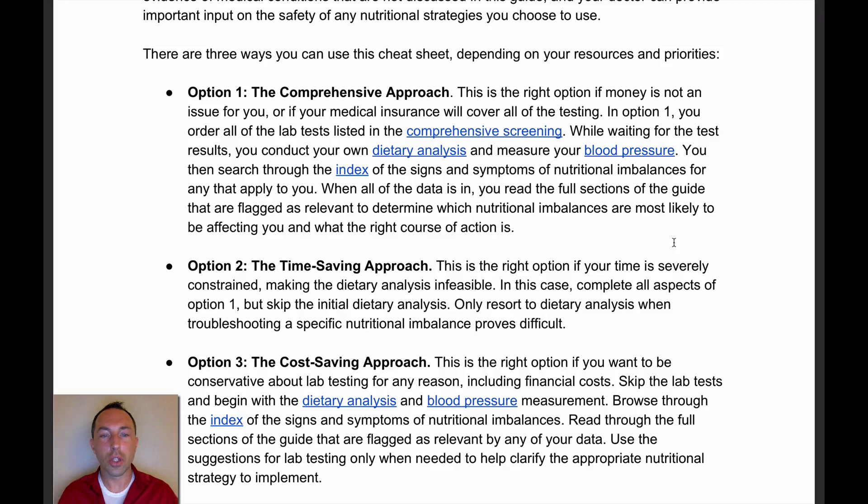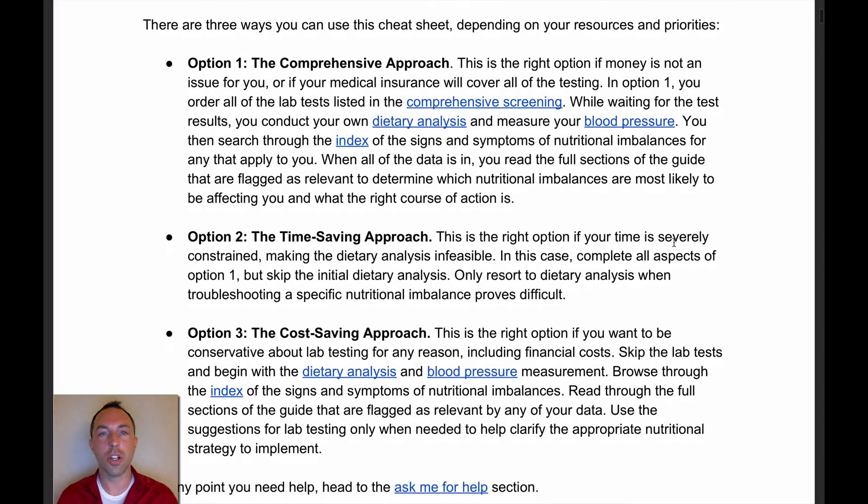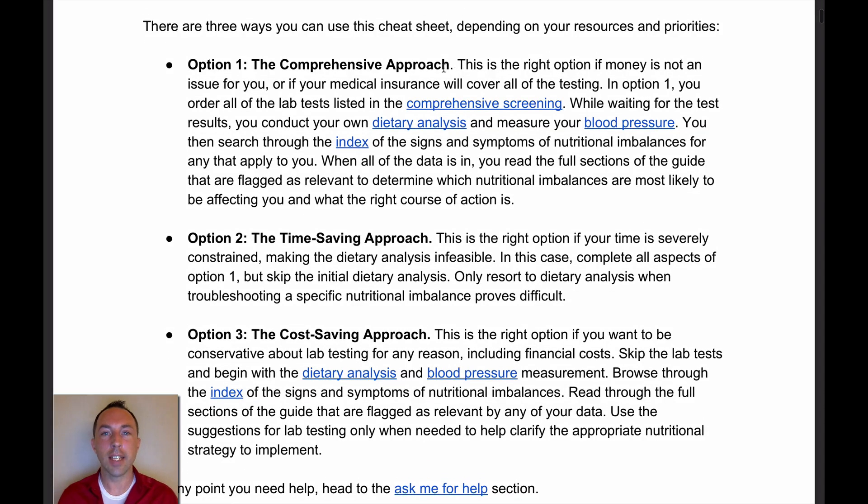There are three different approaches outlined for how you can use this guide. In the comprehensive approach, you do all of that. In the time-saving approach, you skip the dietary analysis — the most time-consuming part — and only use it if you have to, to better interpret what's going on. In the cost-saving approach, used when insurance won't cover testing or you need to be conservative, you save laboratory testing until you really need it to properly interpret what to do.